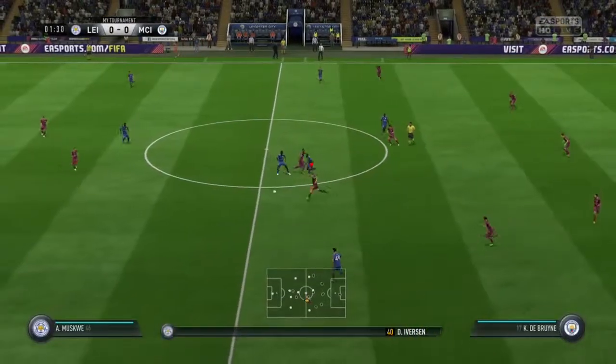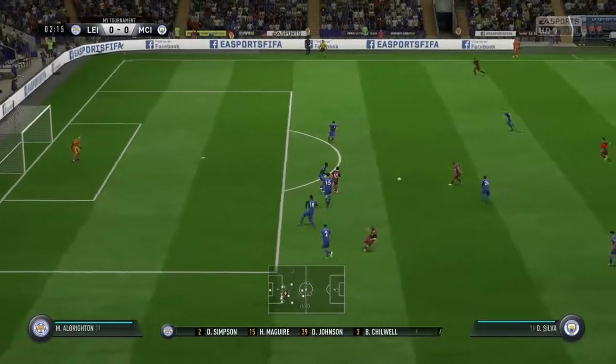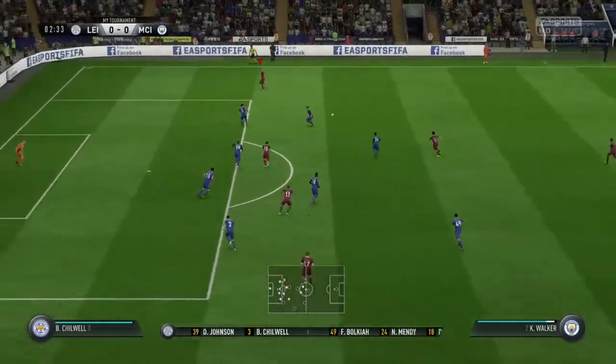This is the Leicester City line-up. 4-4-2? Yeah, I think it looks that way, Martin. Yes, it's the conventional shape — it's the one that the manager prefers.